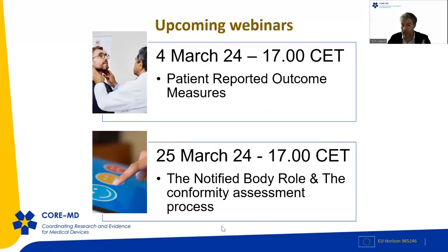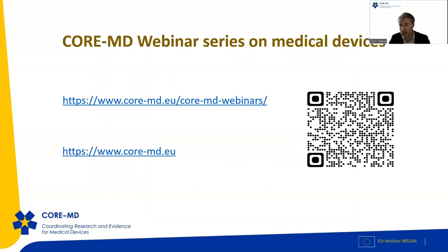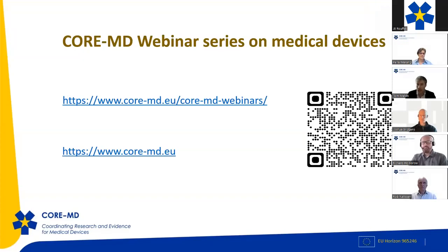The titles of the previous 10 webinars are listed on screen, and all webinars are maintained on the CoreMD webpage. We have two more webinars to come: on the 4th of March, Ola Rolfsson and John Chaplin will present findings on PROMS; and on the 25th of March, we'll discuss the notified body role and conformity assessment. You can find all previous webinars and a recording of today's at core-md.eu.